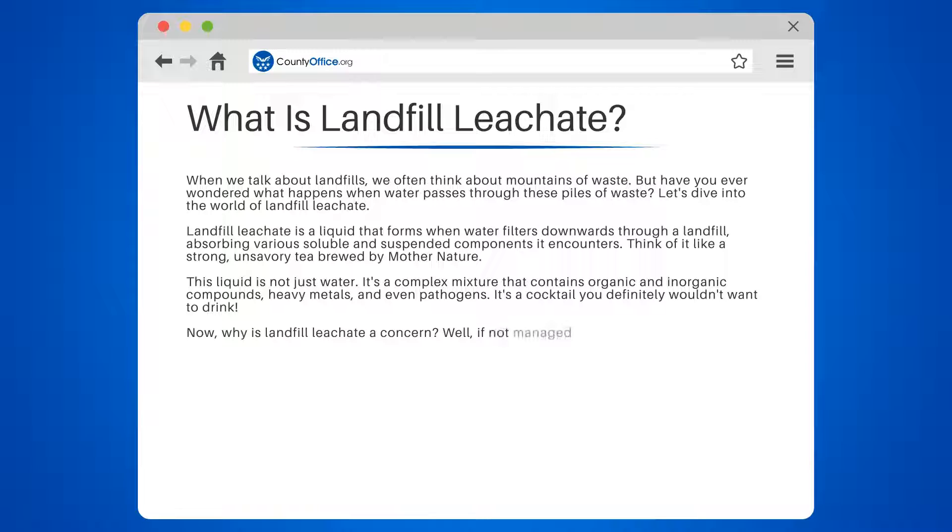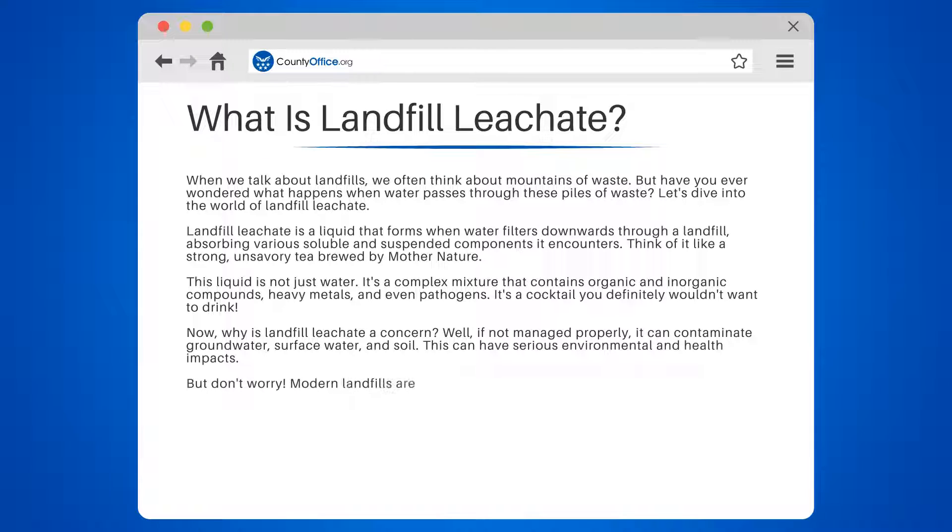Now, why is landfill leachate a concern? Well, if not managed properly, it can contaminate groundwater, surface water, and soil. This can have serious environmental and health impacts.